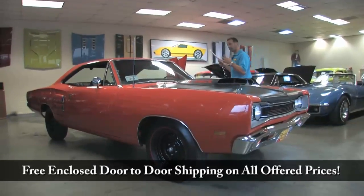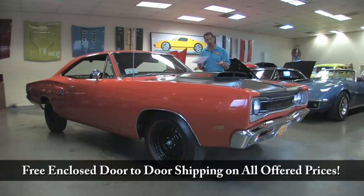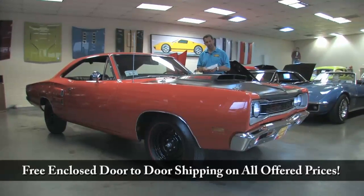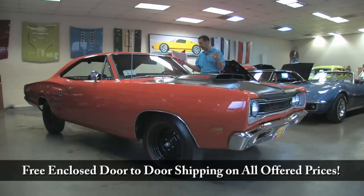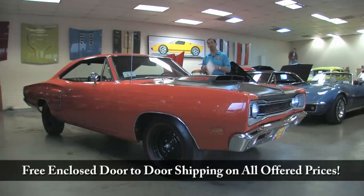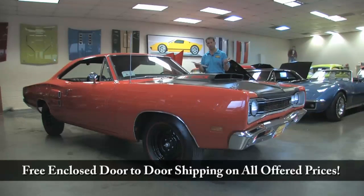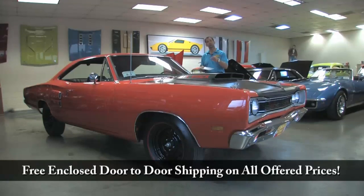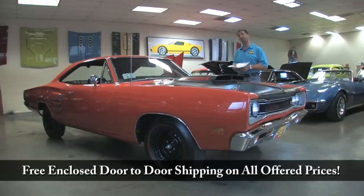We're talking about a matching numbers 440 six-pack car, only one of 104 in the registry. This is a real Hemi orange car. It's truly a muscle car dressed up in muscle car colors, and it's the real deal — it's authentic, it has documentation. If you can afford a car like this, you need to buy one while you can, because one day these cars will be $400,000 to $500,000. You'll kick yourself for not buying it when it was $9,000 25 years ago. Fleming's Ultimate Garage is super proud to present this 440 six-pack lift-off hood Superbee. Call us at 301-816-1000 and we'll tell you all about it.